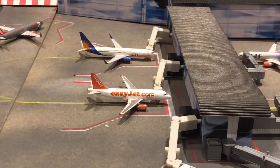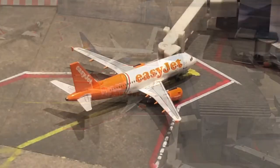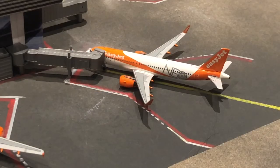Right here we have the first of six easyJets — it is an easyJet A319 in the old livery. He's going to be departing out to Zakynthos in Greece. Right here, just loading on passengers, we have this easyJet A319 — he will be departing out to Split. And right here we have another easyJet A320neo — he is going to be departing out to Menorca in Spain.